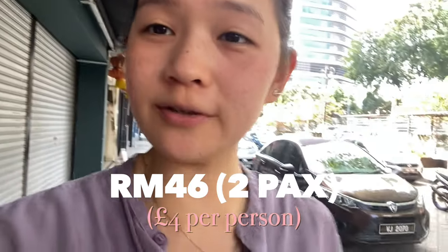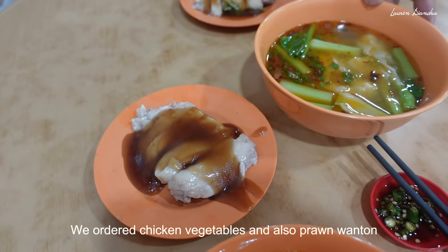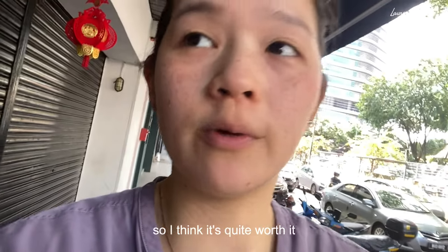That whole meal was 46 ringgit, so it was about 23 ringgit per person. We ordered chicken, vegetables, and also prawn noodles, so I think it's quite worth it.